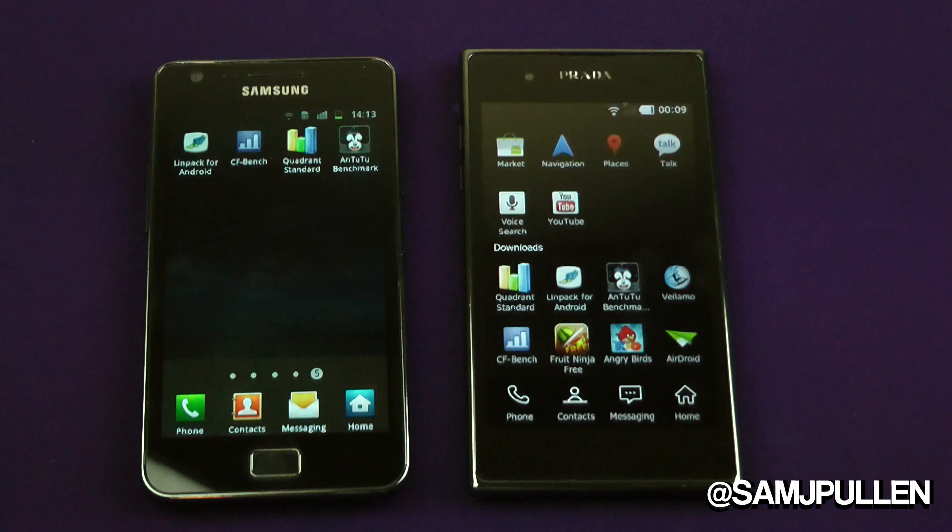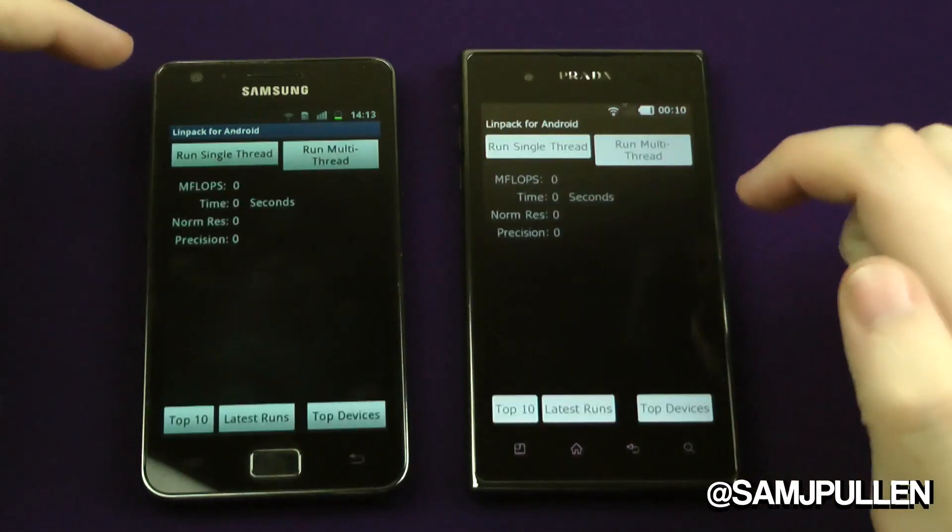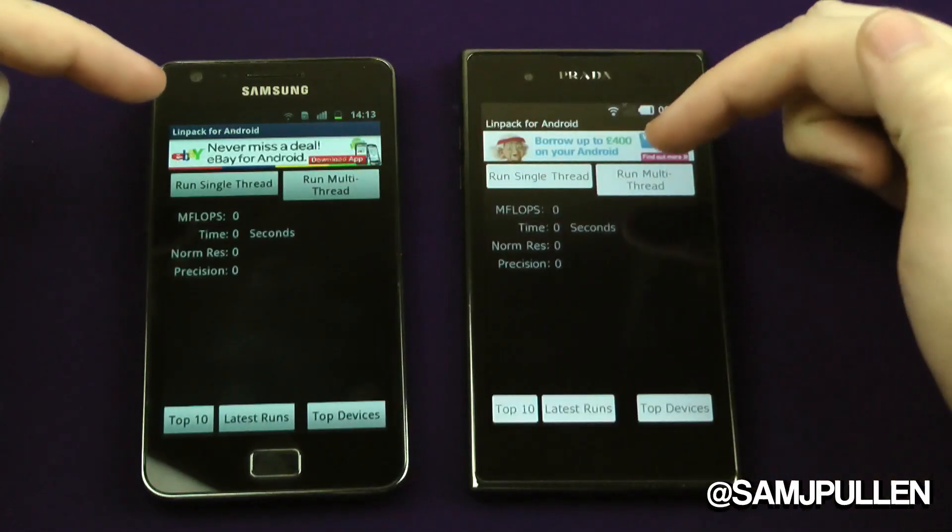Hey everyone, it's Sam back once again. What we're going to do this time is finish off the final two benchmarks: Linpack and Antutu. We'll do Linpack first, so we'll just load it up and do the single thread first of all.